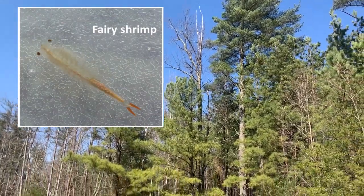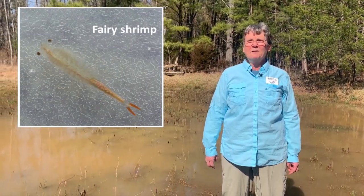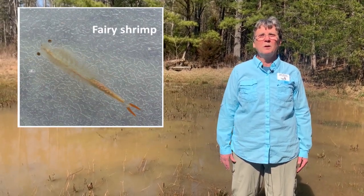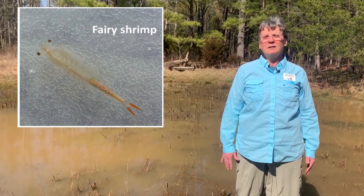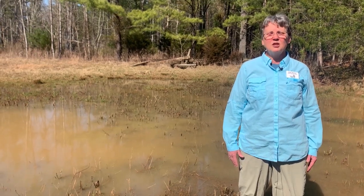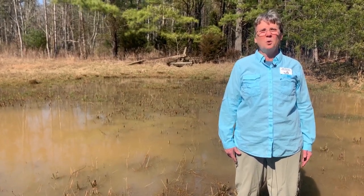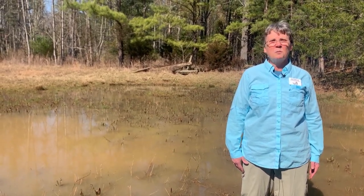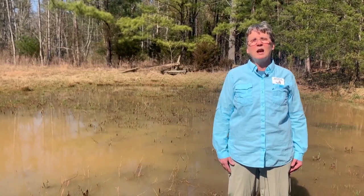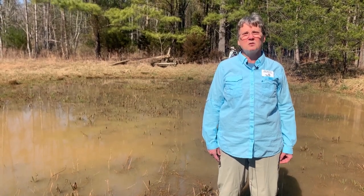Fairy shrimp are little tiny crustaceans — think sea monkeys if you had those as a kid. They only live for two or three weeks, breeding in the pool and laying their eggs, which drop down into the muck and stay there until the pool has water again. We've only found them in this pool one time in the six or seven years we've been monitoring it. They're carried from pool to pool on ducks that fly between pools, picking up eggs or fairy shrimp. Salamanders, on the other hand, return to their natal pool — the pool where they were hatched. Our shrimp here we think are summer shrimp, so they'll come a little later in the season.